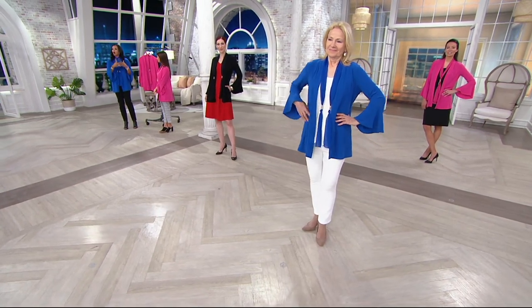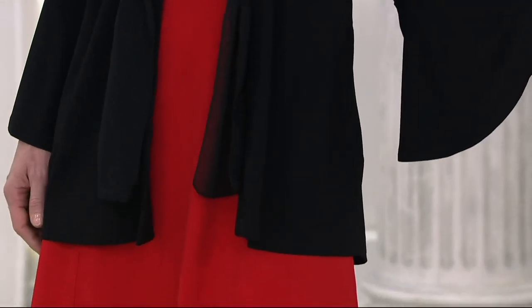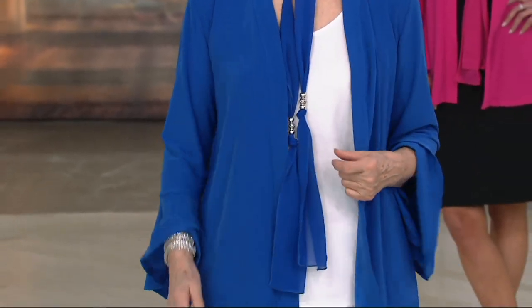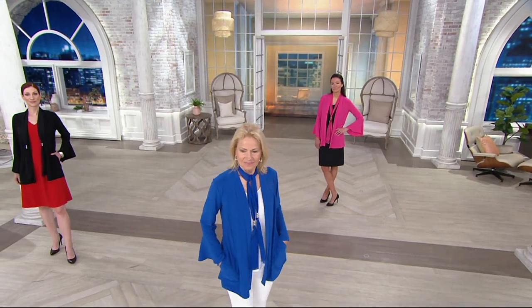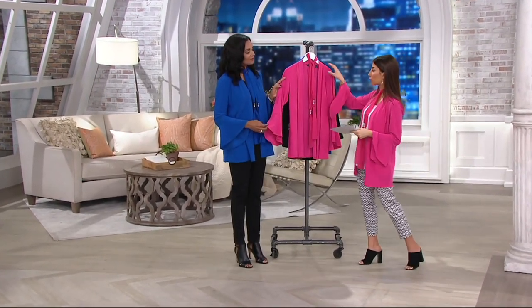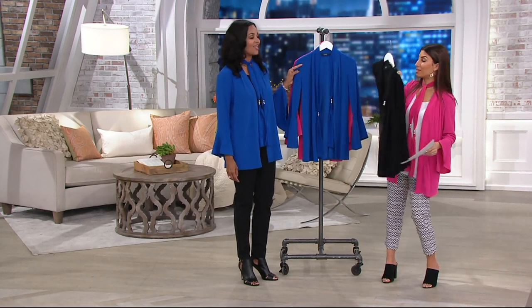I have not seen a lot of bell sleeves on cardigans. The fact that Dennis was able to give us that beautiful element of a gorgeous sleeve with a very functional, easy-to-wear, easy-to-implement-into-your-wardrobe cardigan is perfect. Leave it to Dennis to add the bow and the tie. And when it gets warmer, because of the flow of it, it's so breathable. Extra-extra small through 3X. Fuchsia pink, lapis blue — you get the scarf with all of them — and the black as well.